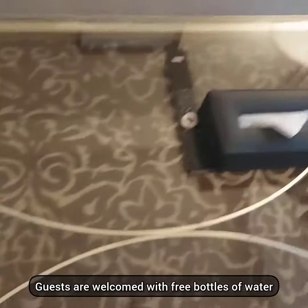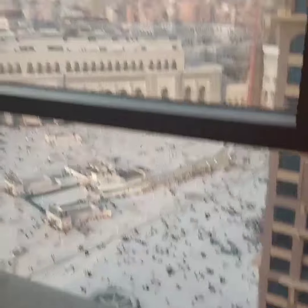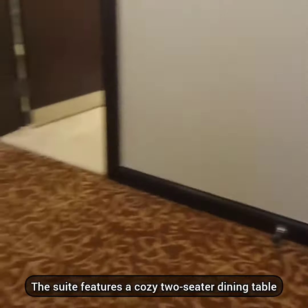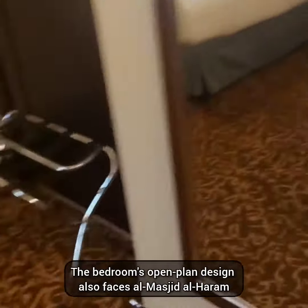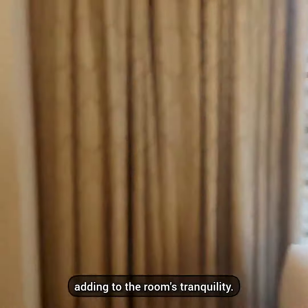Guests are welcomed with free bottles of water, although snacks are available for purchase. The suite features a cozy two-seater dining table and a spacious bathroom, providing comfort and convenience. The bedroom's open-plan design also faces Al-Masjid-ul-Haram, adding to the room's tranquility.